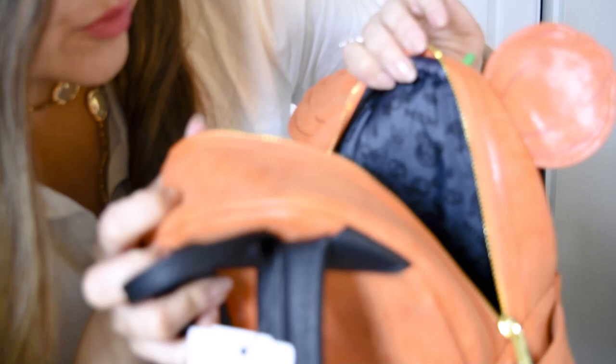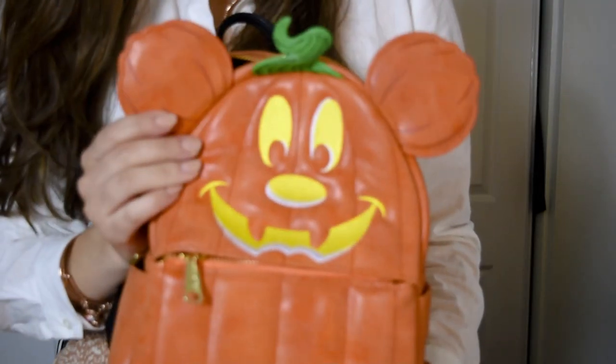And then the inside has like little Mickey pumpkins, just like little Halloween candies as the lining. It's really cute. Definitely a good purchase. Super cute.